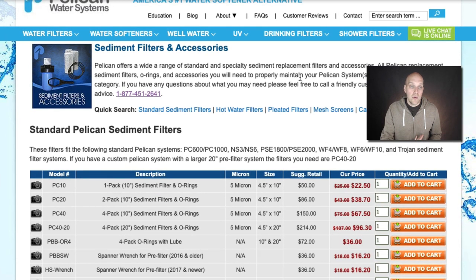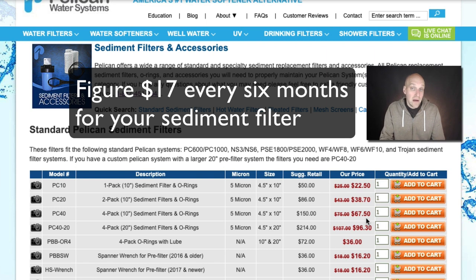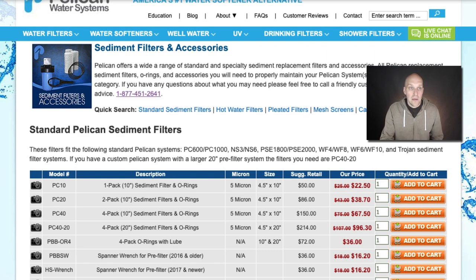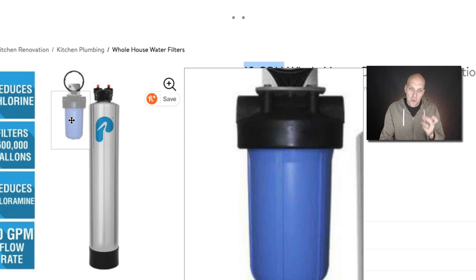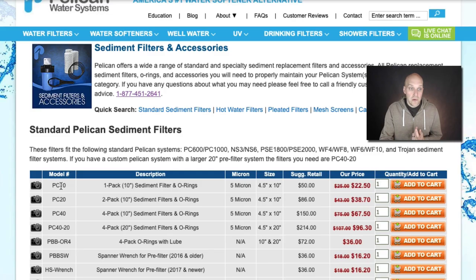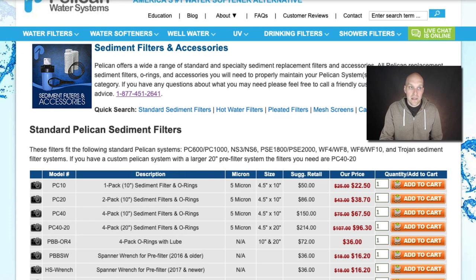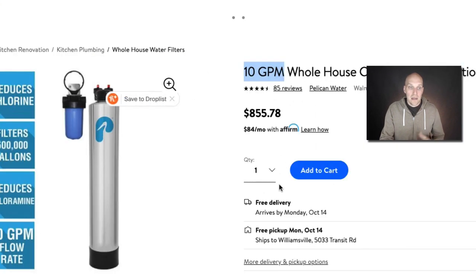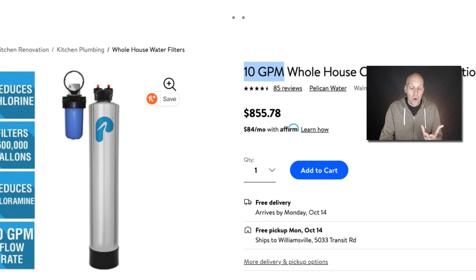I do have the sediment filters and accessories here. You can get a four-pack of 10-inch sediment filters and O-rings — this is five micron — for $67.50, so roughly $16–17 per filter. What you're actually replacing every six to nine months is that filter element: you unscrew the blue part, drop in the new filter with a new O-ring, and that's it. The tank media is what needs replacing every five years, but again it depends on your actual water usage.